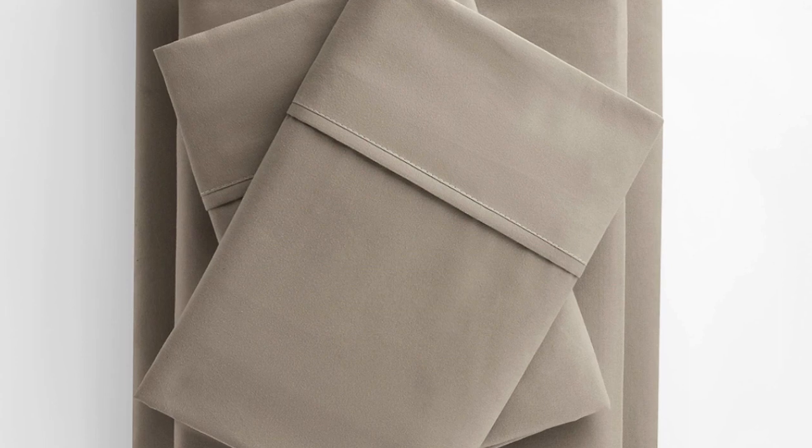These sheets exited the wash with minimal shrinkage but noticeable wrinkling. They performed well on stain tests and were no worse for wear after laundering — no pilling, no color fading, and the sheen was still intact. And after six months of use and washing, the sheets still look brand new.